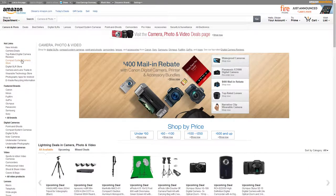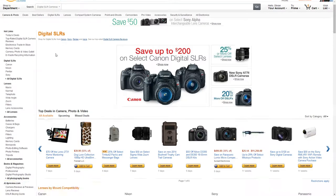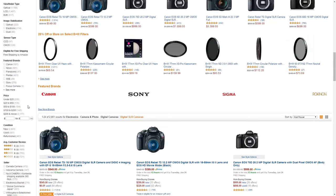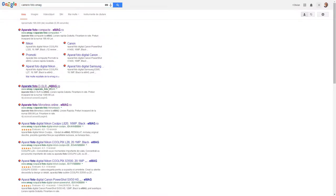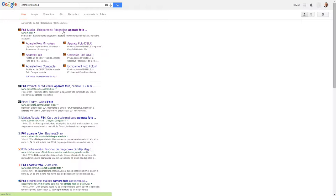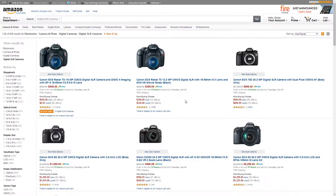First of all, we're looking for DSLR cameras, and this is also complicated, so to make it easier we want something which is rated high. What I really like about Amazon is that they generally know how to show you which are the quality products. What do I mean by that?